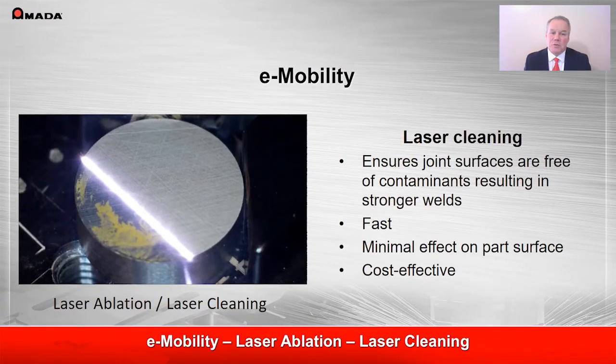E-mobility is the big buzzword in the battery world right now. Connections supporting e-mobility applications must be robust. Check out our paper on laser cleaning and what we have learned about using it to improve the reliability of these welds.